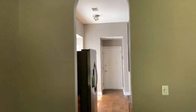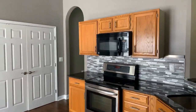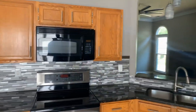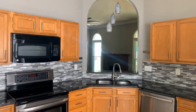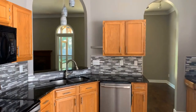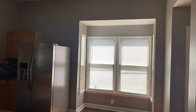As we come into the kitchen, you'll see we have stainless steel appliances. Opens into the living area so that you have contact with guests. Breakfast nook.